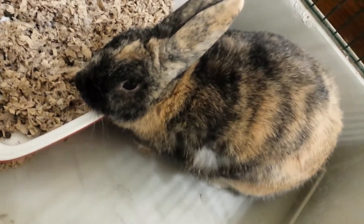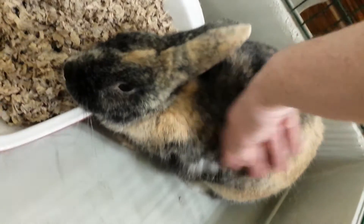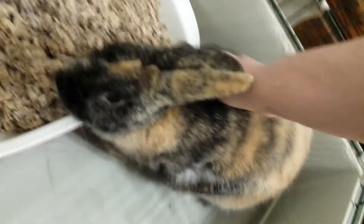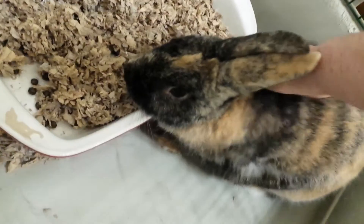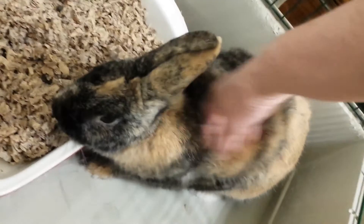Fergus is what you would call Brindle, or Calico. He was in with the girls when we first — when Alexander picked him out.